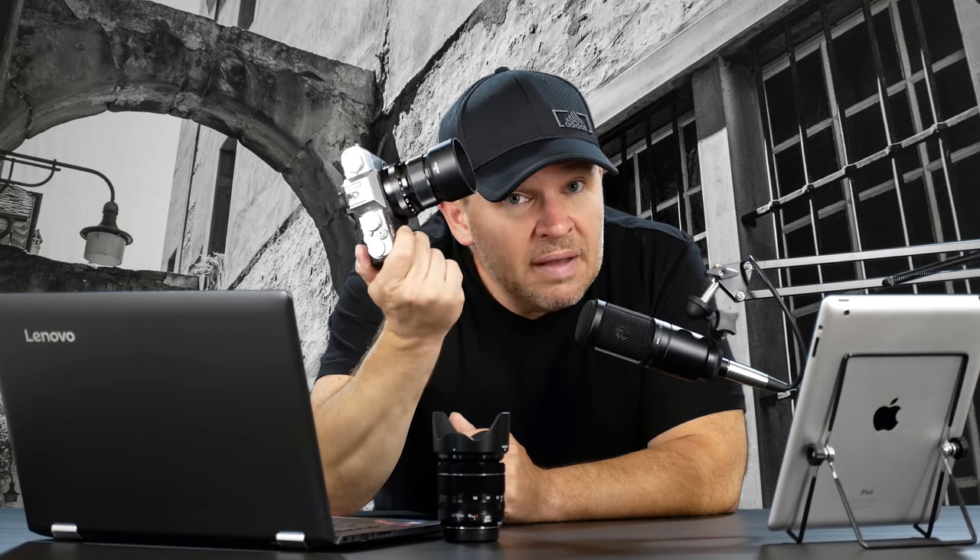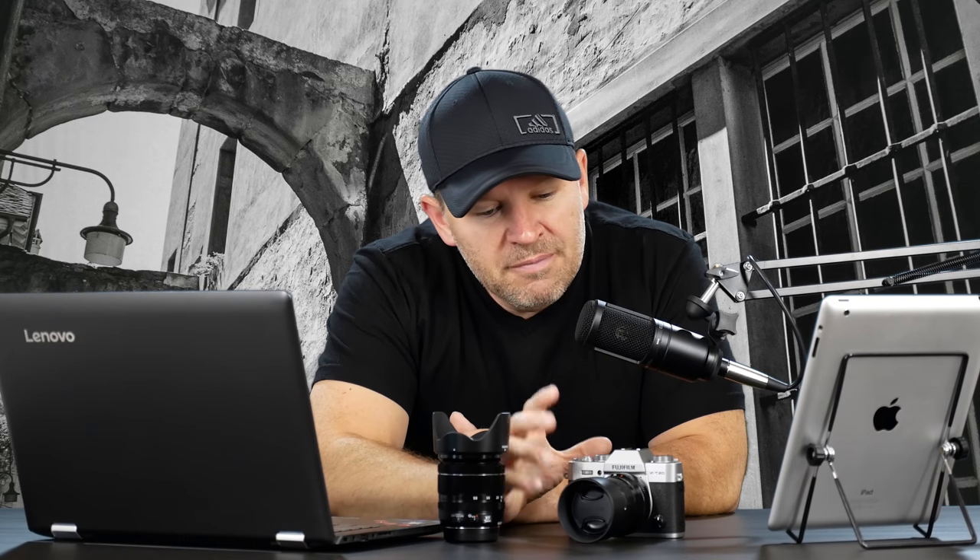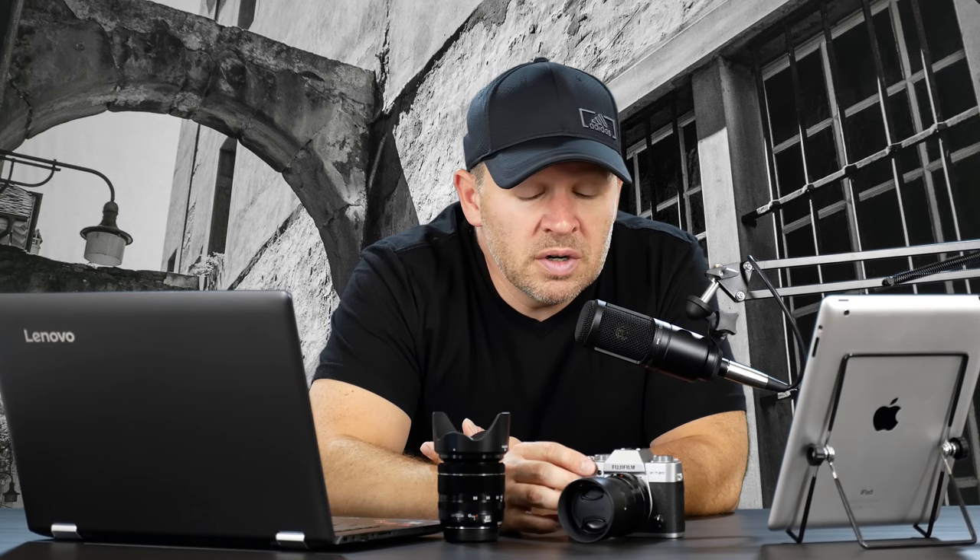This is the Fuji 50mm f/2 that's on here, and just an astonishing little lens — very, very good on this APS-C body. Because it gives us an equivalent field of view with the crop sensor of about 75mm, very close to an 85mm portrait lens traditionally. I love 50s on crop sensor bodies like the X-T20 or the D7200, because they give us very close to that 85mm field of view — great portrait lenses, great price, great build, and great optically. This little 50 is amazing.